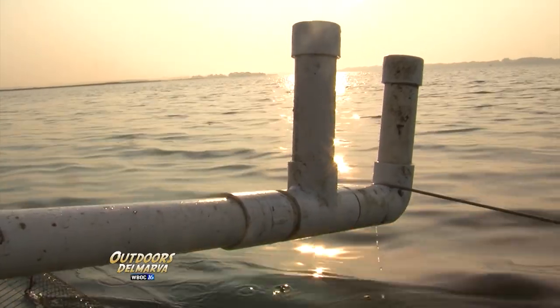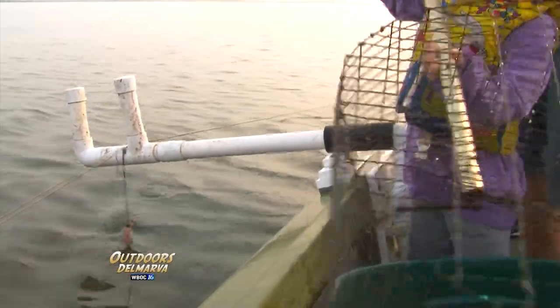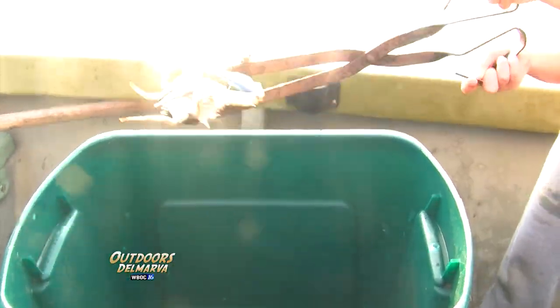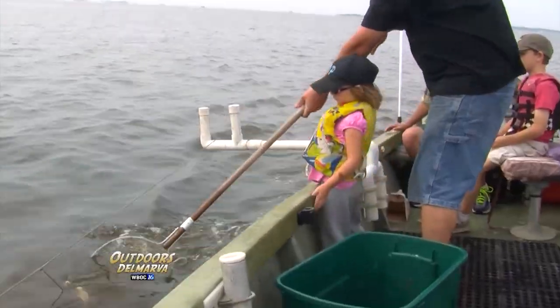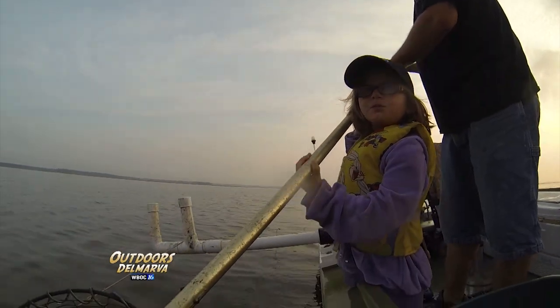After the crabs are culled, it's back to the line again. A bushel of crabs is the goal and we've got a ways to go. Tessa and Avery are having a good time getting the crabs in, but it seems like they really like the culling process. It's an average day — six, seven a run. Pretty good, but I'd like to do a little better.